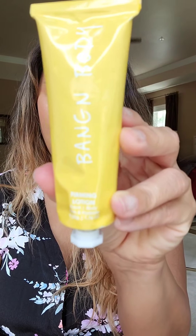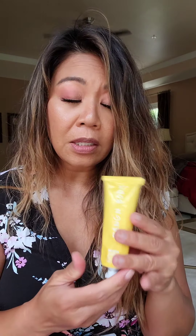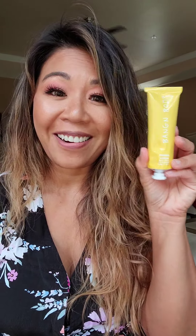Here's a firming lotion by Bang & Body. It has tropical fruits in it — pineapple oil and green coffee beans — so this helps to firm your skin. You can put this anywhere that you need some firmness or any help in that area.